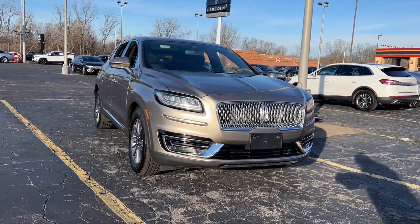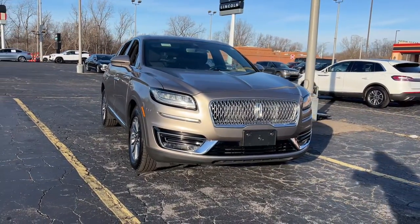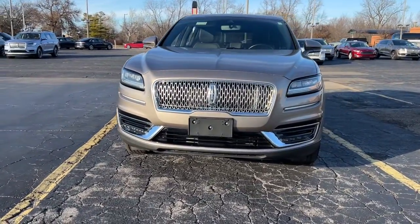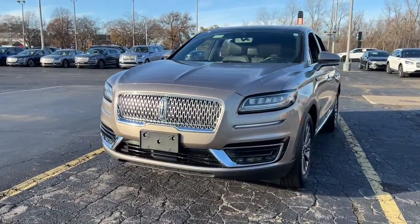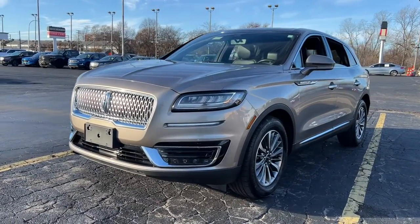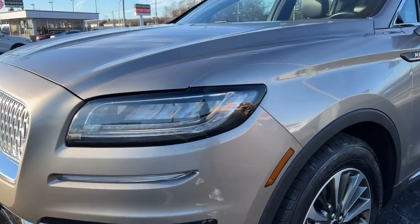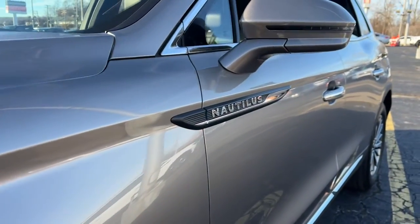Go home happy with the 2020 Lincoln Nautilus. With less than 25,000 miles on the odometer, this vehicle stands out from the rest. Transcend the ordinary. Get behind the wheel of this distinctive Nautilus and experience the comfort of a luxury sedan, coupled with the versatility of an SUV, all wrapped up in high-end style.